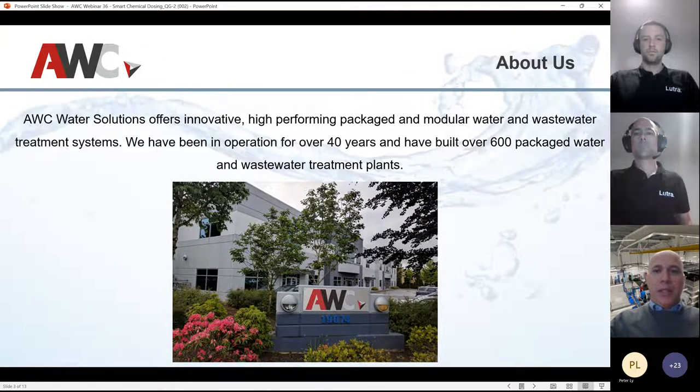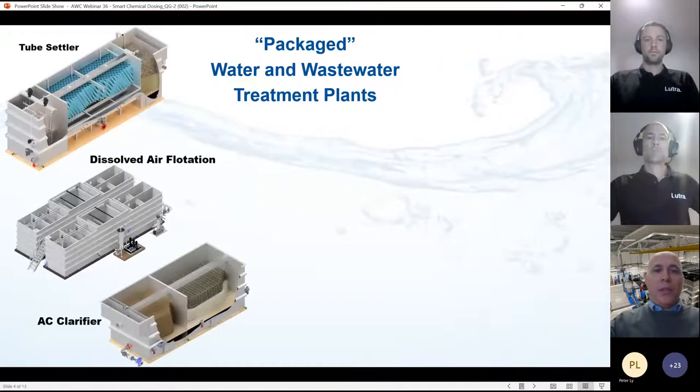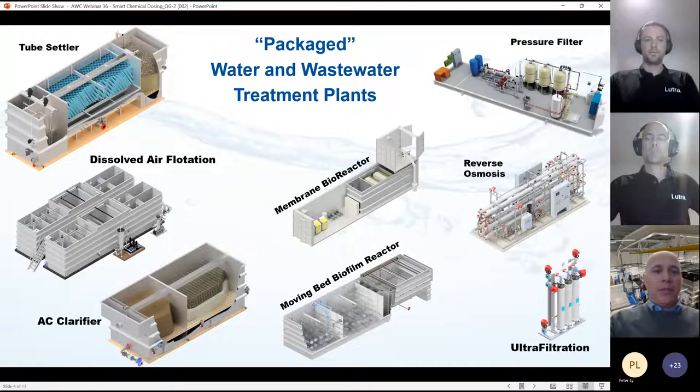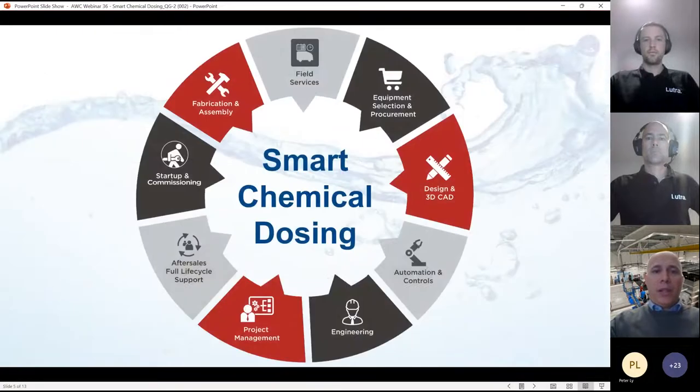A quick bit about AWC: if you don't know who we are, we've been around for 40 years. We design and build water treatment plants. We have close to 600 package plants worldwide. We divide everything into potable plants, wastewater plants, and skid-mounted systems. So with that, we're going to go ahead and start with the smart chemical dosing. Quinton, go ahead, take it away.